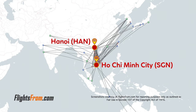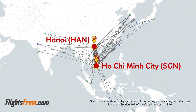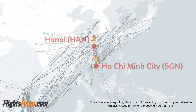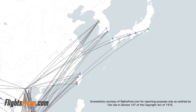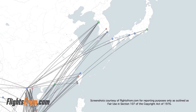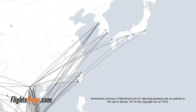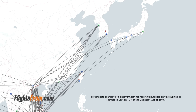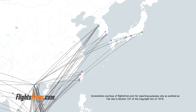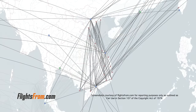Vietjet has dual hubs in Hanoi and Saigon, and all of these international flights barely existed just 10 years ago on any airline. Look at the connectivity to Northeast Asia — Korea and Taiwan specifically. They fly from Seoul to eight different cities in Vietnam. They also recently launched flights to India, which just four or five years ago had literally zero connections; now there are nearly 15 different routes on multiple airlines. With their new A330s, they've also just begun service to Melbourne and Sydney from Saigon.